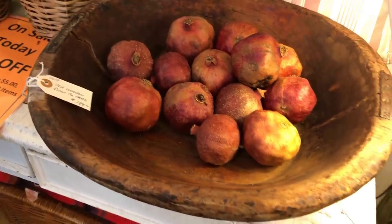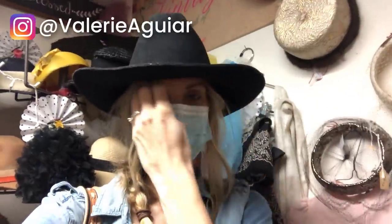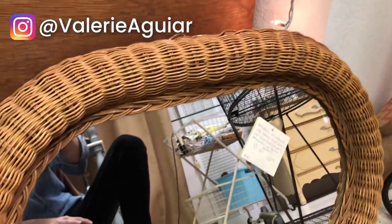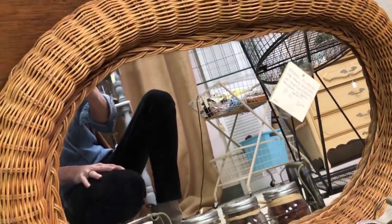We're going antiquing today with this little guy, and we're going to see if we can find some treasures. Quick reminder: if you aren't following me yet on Instagram, head on over and follow me at Valerie Aguirre, where I share a lot of behind-the-scenes and fun stuff. So let's get shopping.